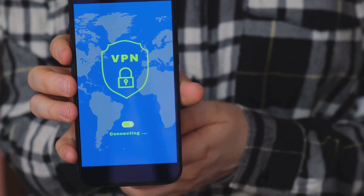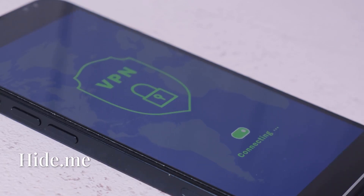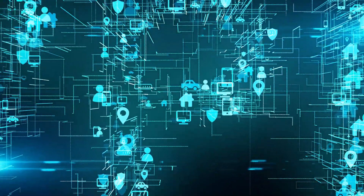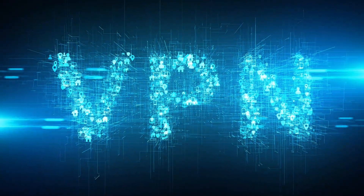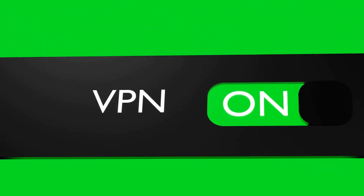Last but not least, we have Hide.me. This VPN offers 10 gigabytes of free data each month, along with strong security and privacy features like AES 256-bit encryption. You can choose from five server locations on the free plan, and it doesn't have any ads or logs. However, like the other free VPNs, it can be a bit slow and restrictive when it comes to server choices.